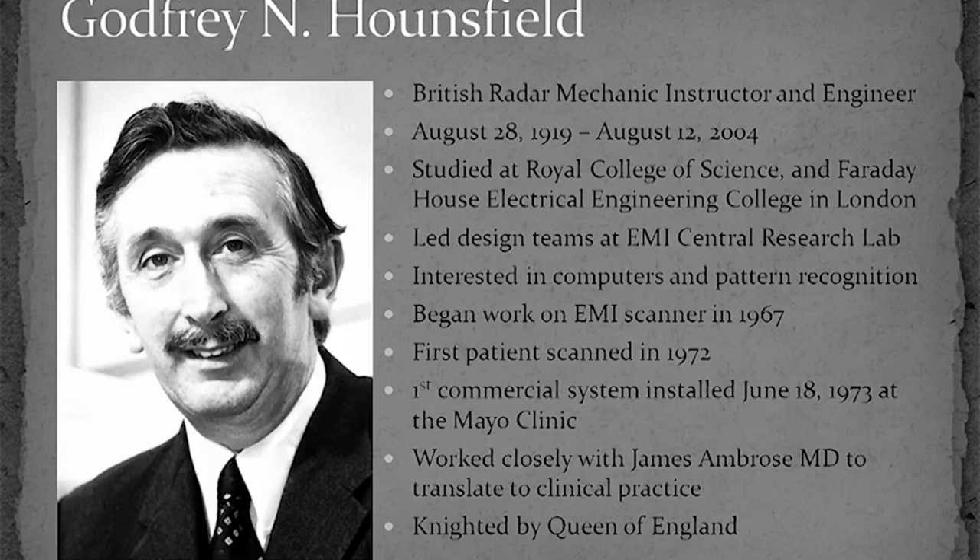The invention of CT is perhaps most widely associated with Godfrey Hounsfield because he is the one that built an actual device on which humans could be scanned. He started his career in the Royal Air Force in Britain as a radio operator, but was so talented that he was quickly promoted to instructor and eventually they asked him to go and study to be an engineer. He led design teams at the EMI Central Research Lab outside London and became interested in computers and pattern recognition. He began his work on the CT project in 1967 and the first patient was scanned using a prototype device on October 1, 1971 at the Atkinson Morley Hospital in Wimbledon, England.